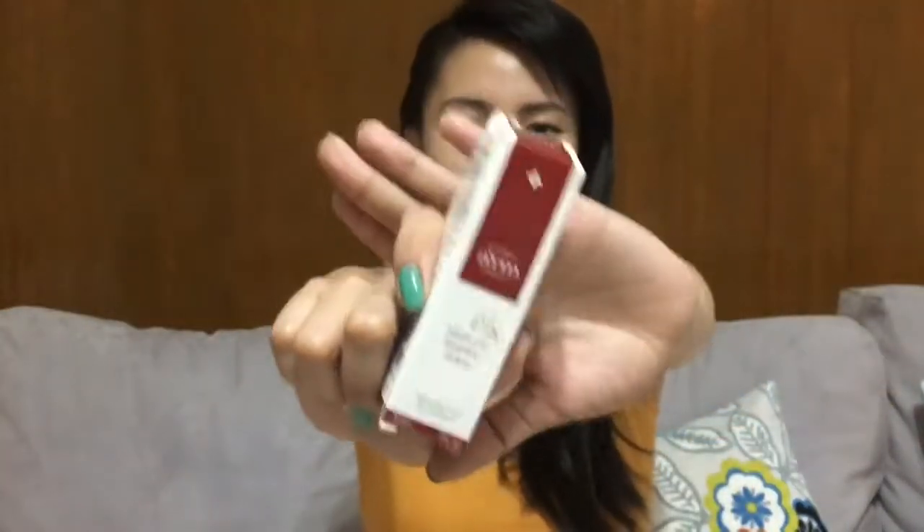Hi guys! Welcome back to my channel. It's your girl Monina Manila. And today we are going to talk about this product, Ahrin 10% Absolute Renewal Serum.